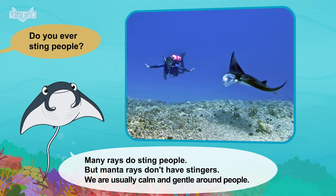Are stingrays your favorite food? Yes. But we eat other ocean animals too. We like fish, crabs, and squid. Do sharks lay eggs? Some sharks lay eggs, but hammerhead eggs hatch inside the mother. Babies are born about one year later.